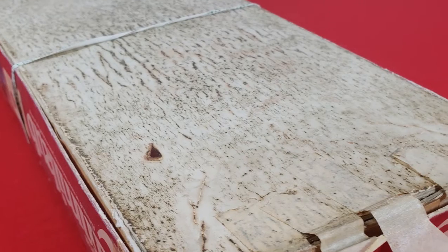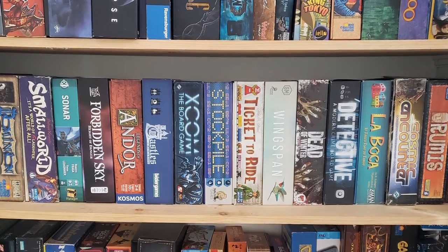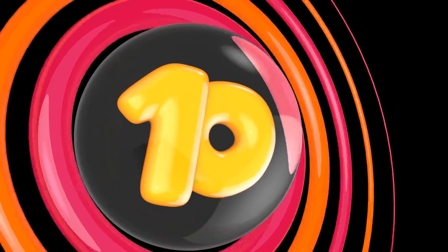You may judge me for the shape these boxes are in, but there are very good reasons that they look this way. I should tell you up front that I generally take very good care of my games. I enter Exhibit A. We'll begin with Number 10: Midway.